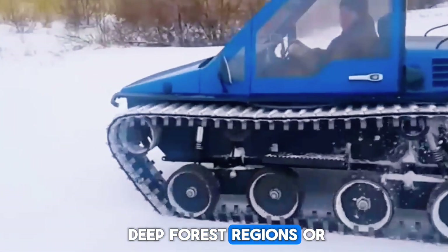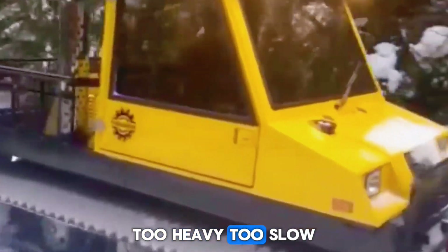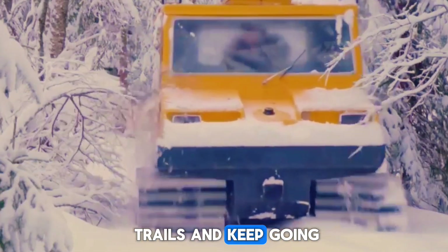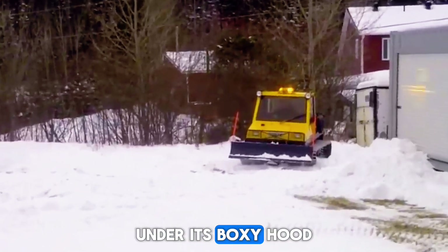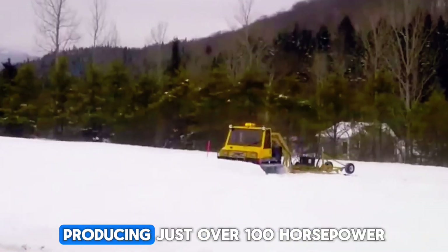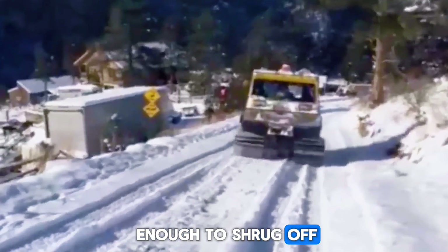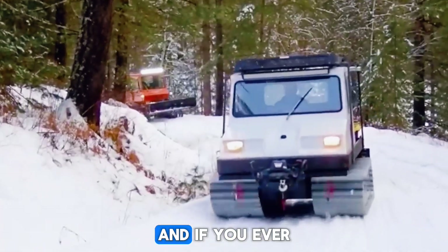Imagine you're working in deep forest regions or at a ski lodge, where every path is buried under a meter of fresh powder. Big snow — too wide, too heavy, too slow. But the BR-100, with its compact cabin and wide tracks, could slip through narrow trails and keep going where other machines got trapped, like sleeping dinosaurs. Under its boxy hood was a four-cylinder engine around 2,500cc, producing just over 100 horsepower.